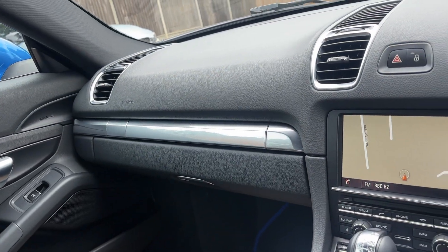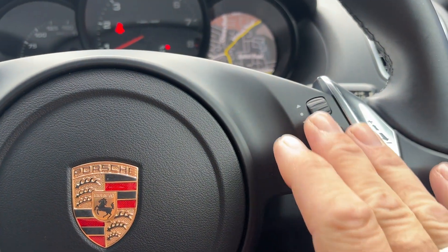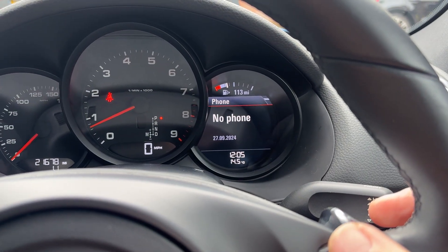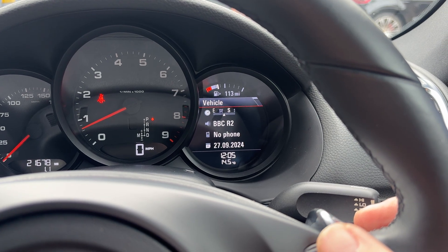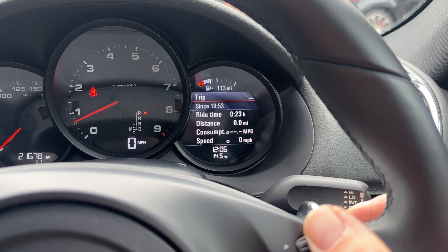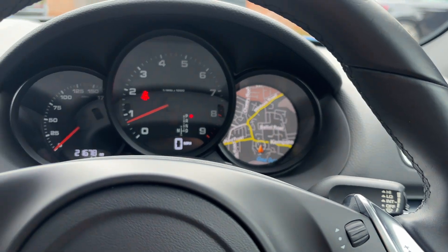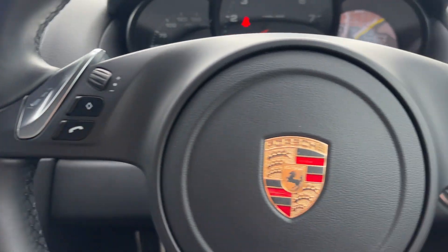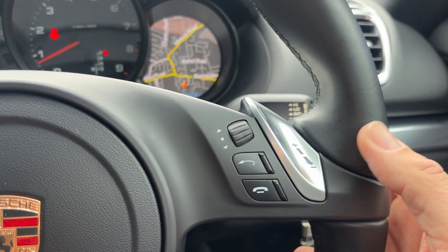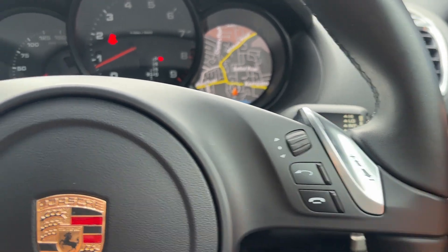The cup holders fold away absolutely lovely. Over here you've got stereo controls, and the controls on this side operate the final screen — so you've got your fuel gauge, telephone, information, and audio all controllable from there. Vehicle information includes tire pressures, trip information, and of course the sat nav can be brought up in that final dial, so you don't need to divert your attention away from the road.